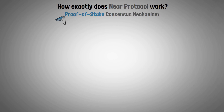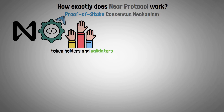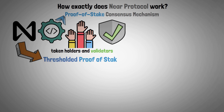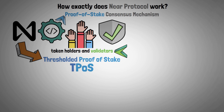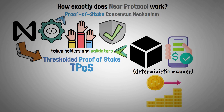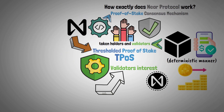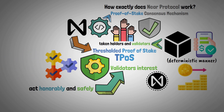The proof-of-stake consensus method used by Near Protocol promotes widespread participation from token holders and validators, while guaranteeing network security. Near Protocol uses Thresholded Proof-of-Stake, or TPOS, to assign validators the task of producing blocks and validating transactions in a deterministic manner, based on their stake in the network. This mechanism not only protects validators' interest in the network, but also encourages them to act honorably and safely, maintaining the integrity of the blockchain.